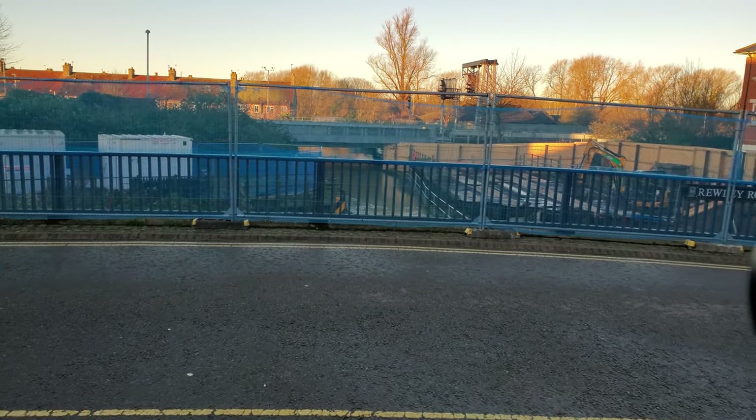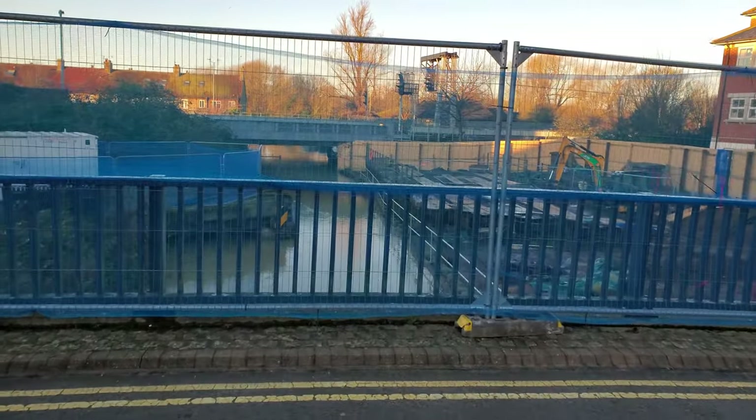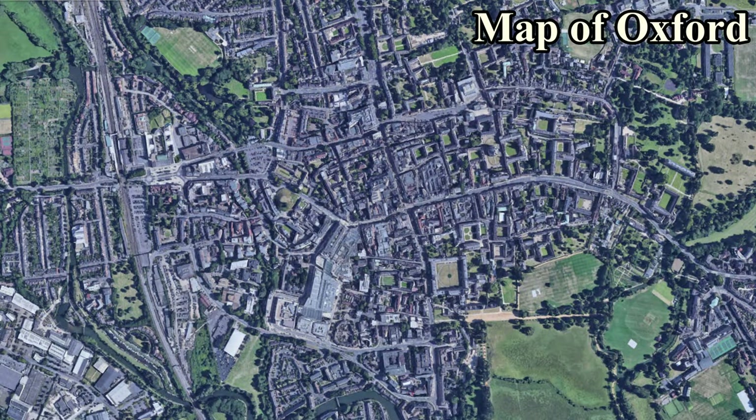The bridge we crossed — there's some construction happening over here because there's a historical landmark here. You see this weird rhombus-shaped thing? That is a swinging bridge.